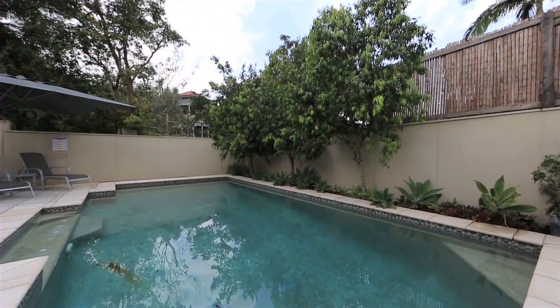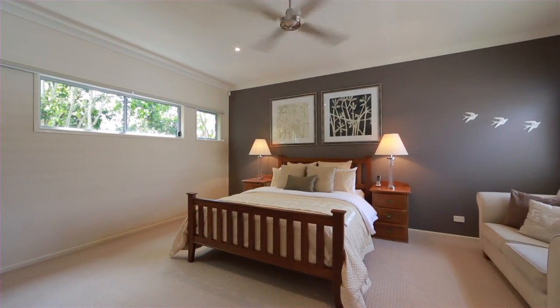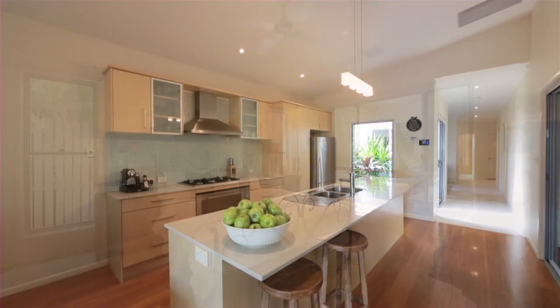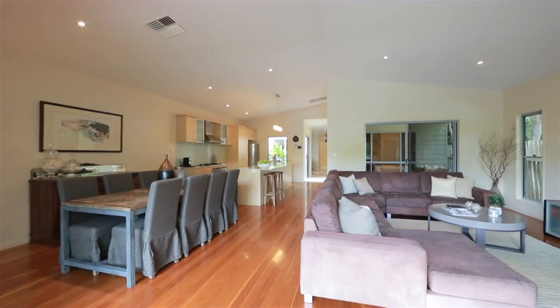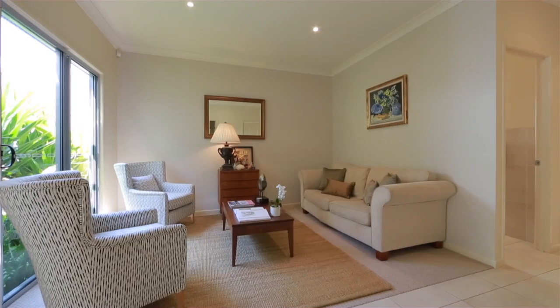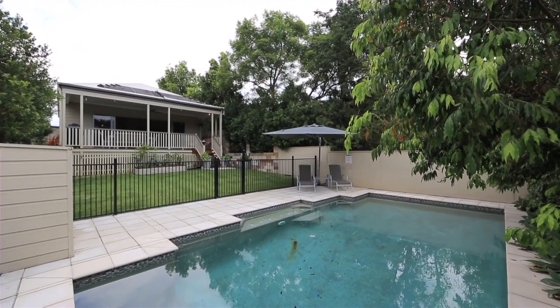You will be impressed by this immaculate contemporary family home in popular Norman Park. Featuring five bedrooms and three bathrooms, the modern kitchen overlooks the open plan living and dining areas, leading out to the back deck and lawn area. The flat 506 square metre block has been used efficiently to include a sparkling swimming pool and ample space for children to play.